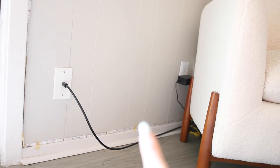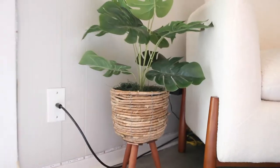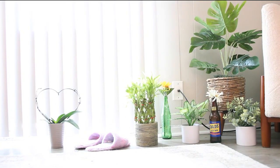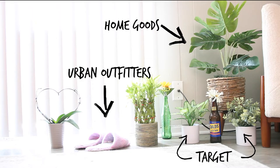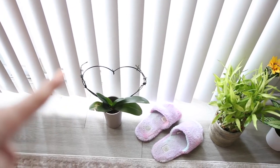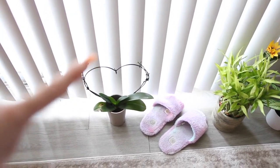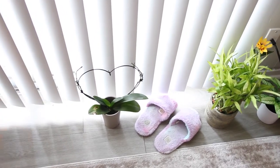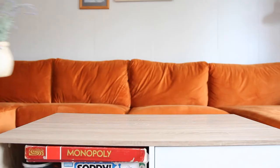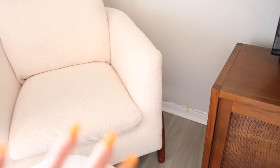Gonna put my biggest fake plant here to try and hide these cords. I swear this was an orchid and she looked so beautiful, but all her flowers fell off and she might be dead. I don't know anything about orchids, but I'm putting her out because we're just going to keep her alive, hopefully, until she blooms again. There's this empty space between the chair and the entertainment center — it's so small it's probably not worth putting anything there, but I have an extra fake plant so I'm going to put it here.